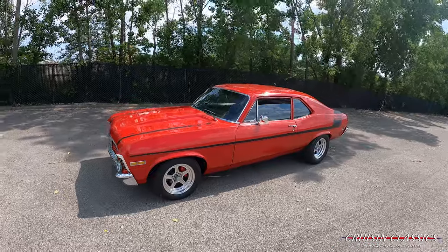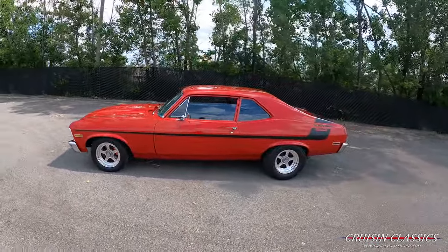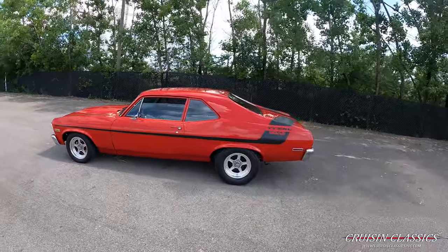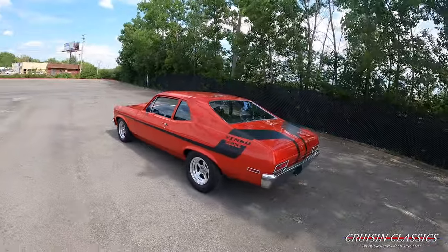Hey, what's going on guys? It is Seth here with the Cruisin Classics YouTube channel. We just got in this beautiful 1970 Chevrolet Nova Yenko tribute — absolutely beautiful car.